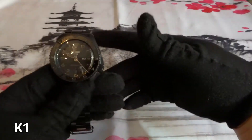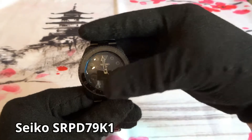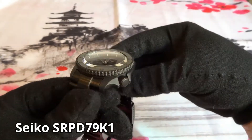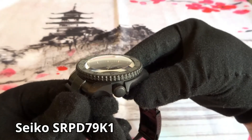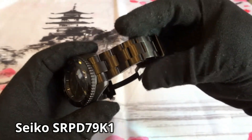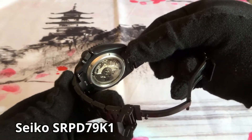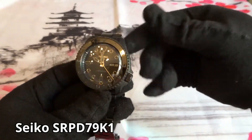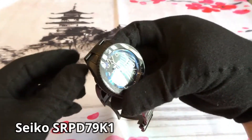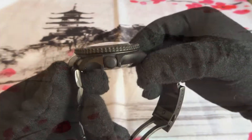Next I have another Seiko 5, model SRPD79K1 — the blacked out version. I did a video on this watch recently. I purchased it new online. I like the all-black stealth look, although you pay the price in terms of lume brightness. I replaced the Hardlex with a sapphire crystal and replaced the bezel insert with a ceramic one. I wear the watch on a Strap Code metal bracelet and enjoy having it in the collection. No plans on selling it.